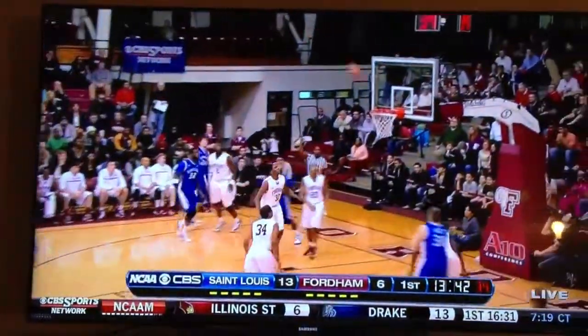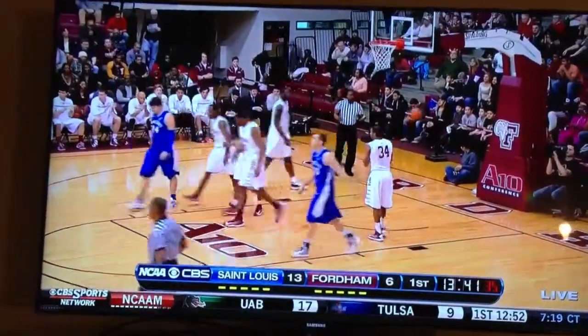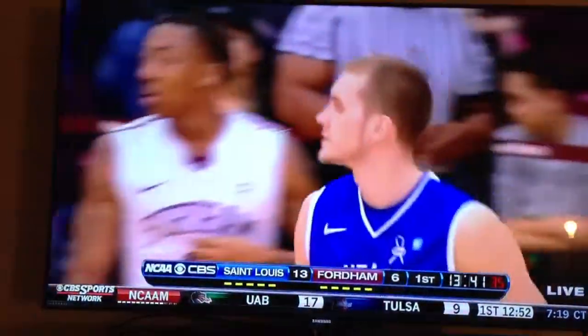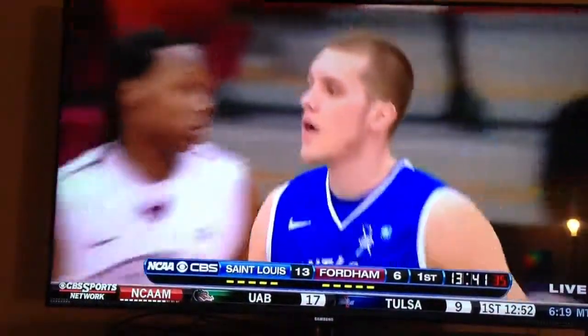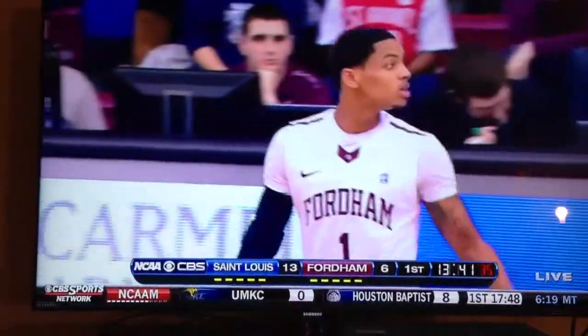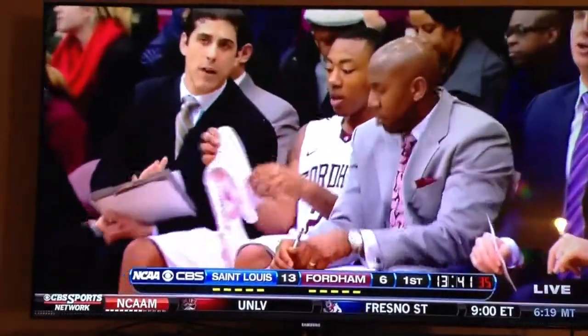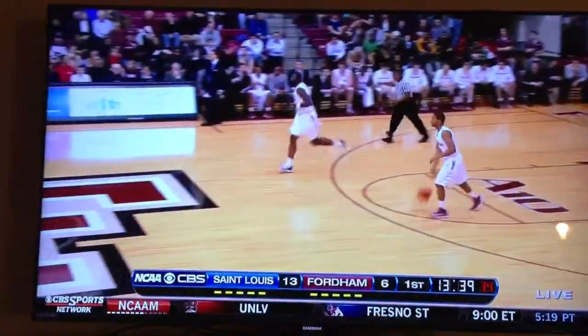Here's Ellis for three — no good. Barnett with the board, a little ball foul. He went right around Short when he pushed him going through. You see how confident St. Louis is shooting their jump shot because they're getting inside play. These are wide-open shots — not shots with a guy in their face.